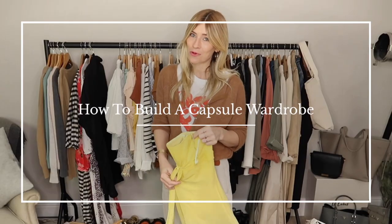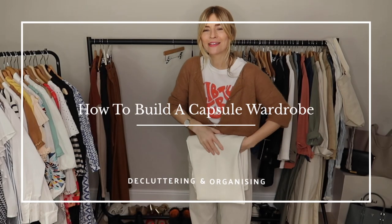It's got to go and I don't think I've worn it much since. I'm picking a team and they didn't make the cut. Hi everyone, welcome back to the channel. Today's video: how to build a capsule wardrobe for spring 2021.